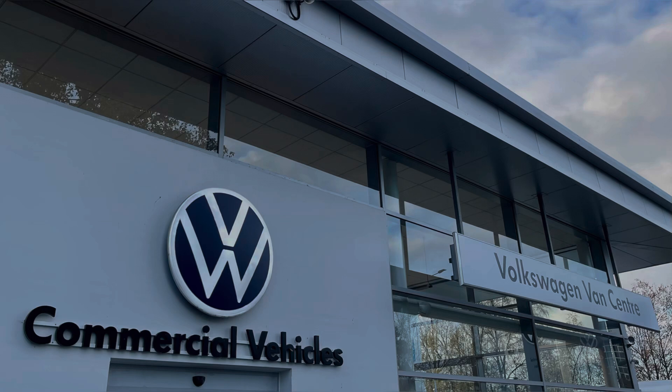This vehicle comes with a minimum of one year's manufacturer's warranty, one year's roadside assistance and much more. For more information on this vehicle or to arrange a test drive, please call us on 01772 911 356 or enquire online now. Thanks for watching.